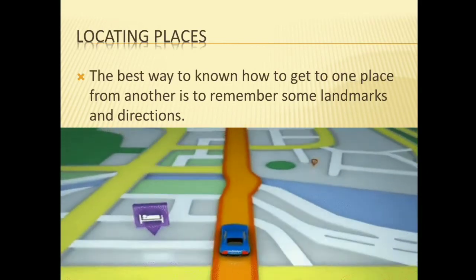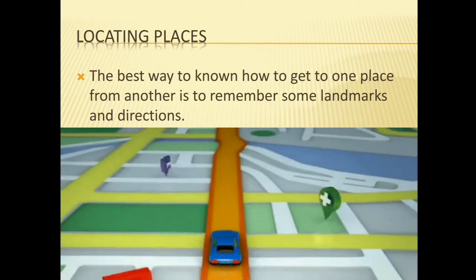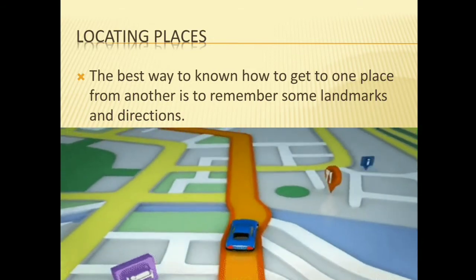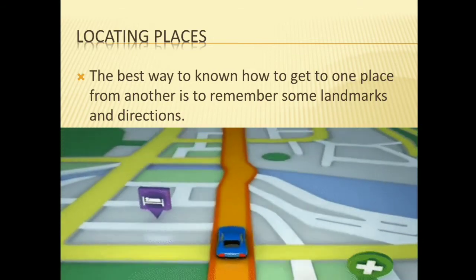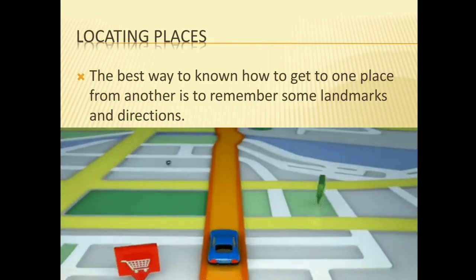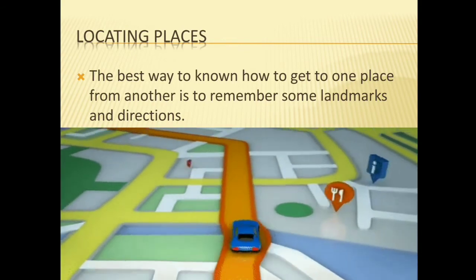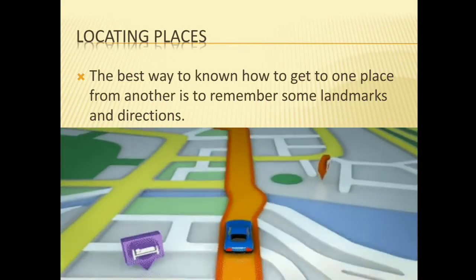Next is locating places. The best way to know how to get from one place to another is to remember some landmarks and directions. There are two key points: landmarks and direction — very important. Because if you learn the landmarks and direction, you can go very easily to any exact place.